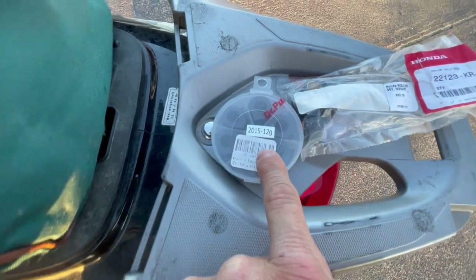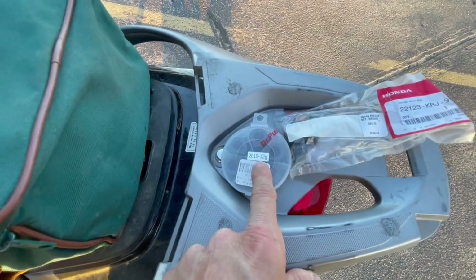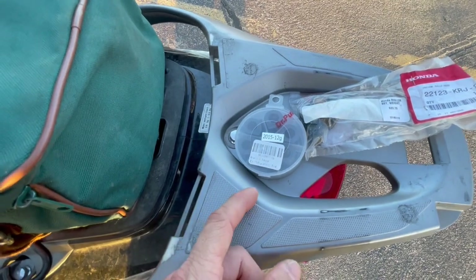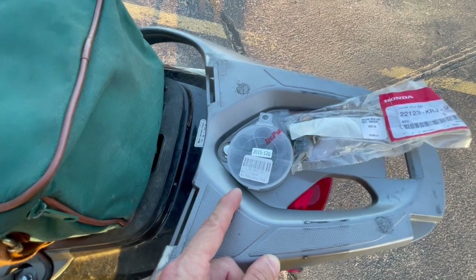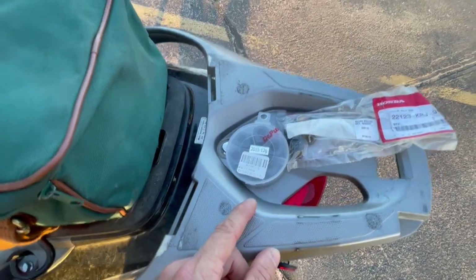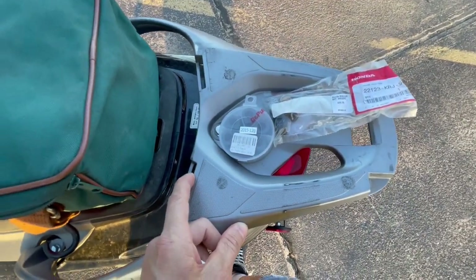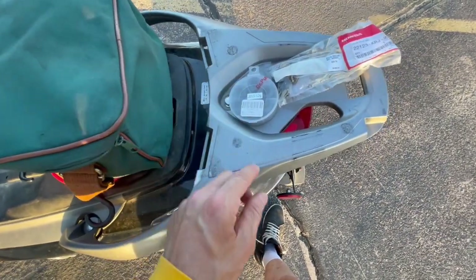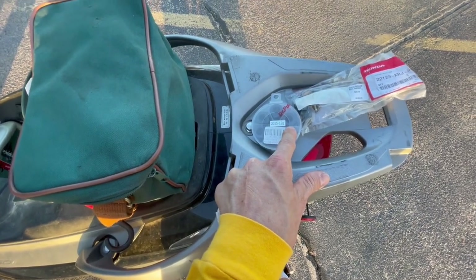Higher revs are fine for city and urban driving, but for something like Cannonball or any longer distance back-country riding, you don't want the engine revving all the time. The 12 gram DR Pulley sliders keep the revs down a little bit. What these sliding weights do is open the variator a little bit wider, so the belt opens up more in the front and squeezes tighter in the back — gearing the bike taller.